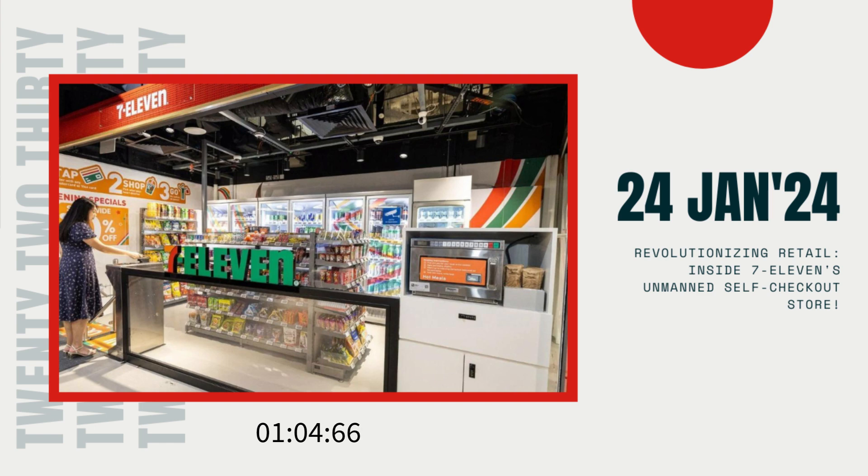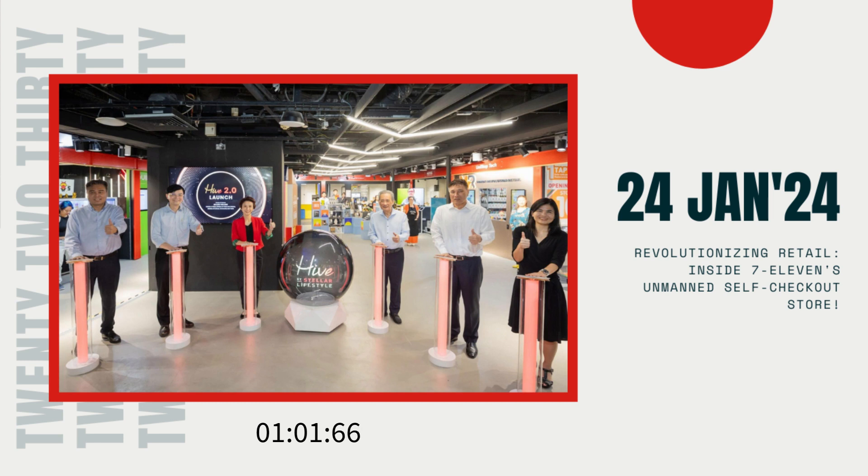Now, here's an exciting bonus for office workers at the South Beach development above the station. They can take advantage of the QuickBot app to order items directly from the 7-Eleven Shop & Go — and here's the kicker — these purchases will be delivered straight to their offices by robots.